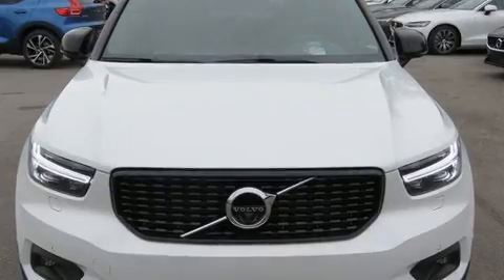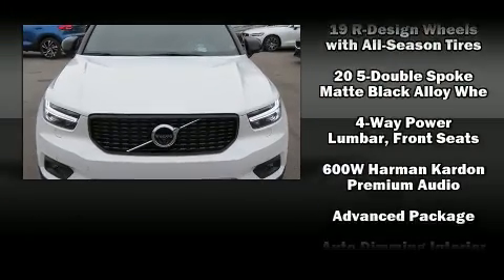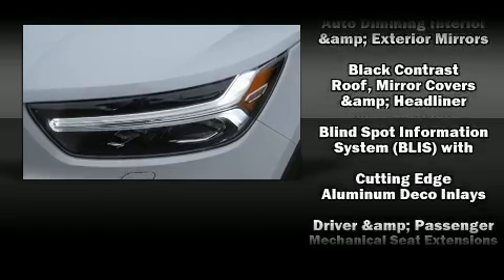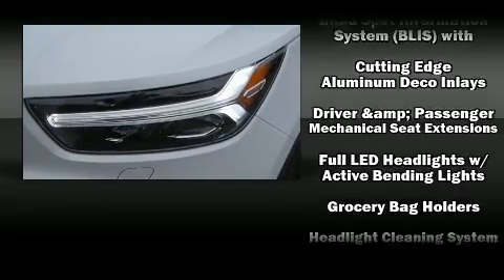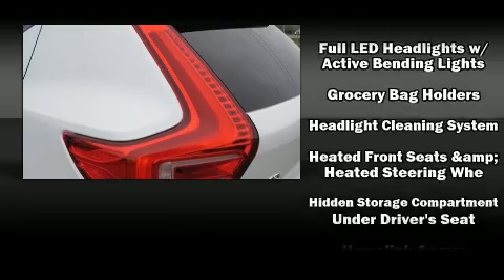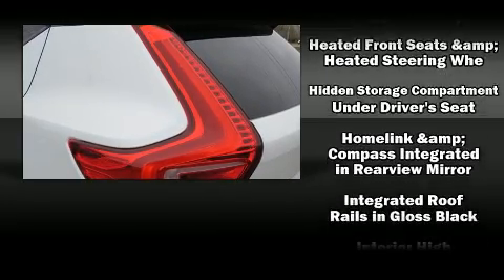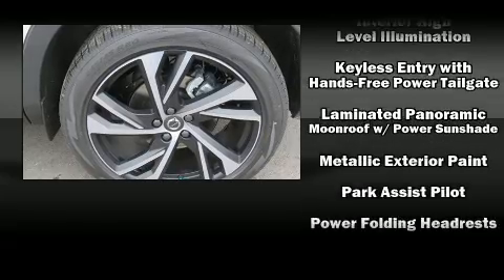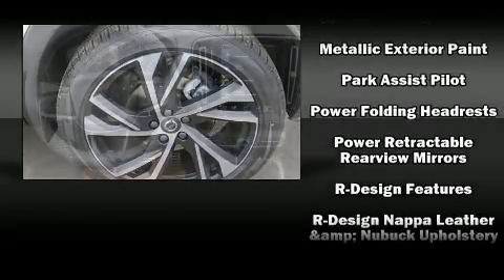Passenger security is always assured thanks to various safety features such as dual front impact airbags, head curtain airbags, traction control, brake assist, anti-whiplash front head restraints, a panic alarm, an emergency communication system, and four-wheel disc brakes with ABS.